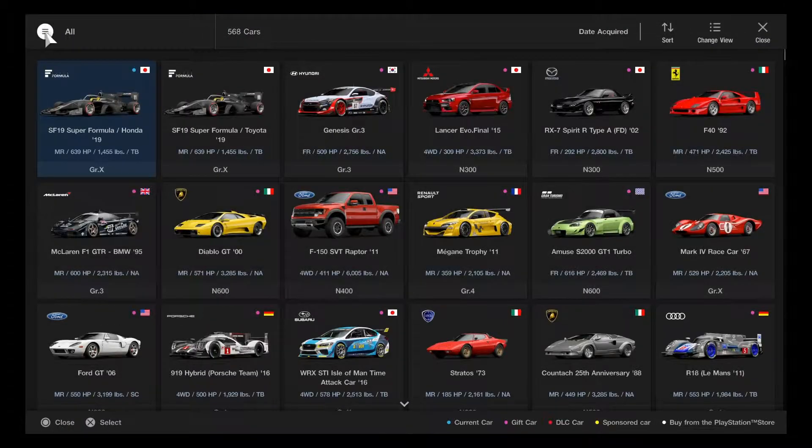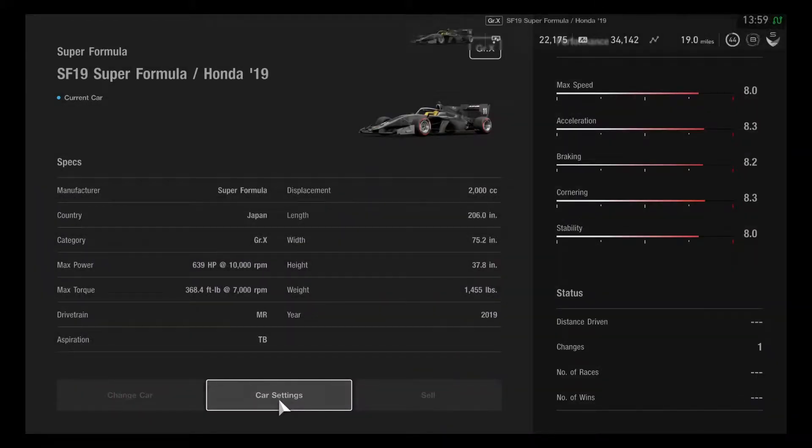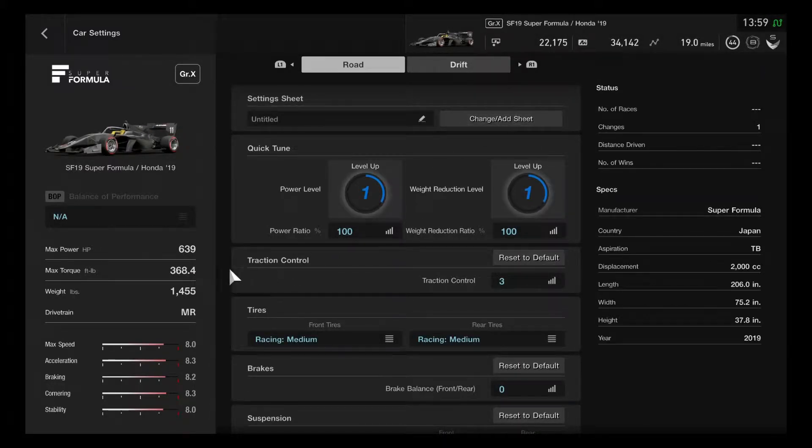This will be able to take a good look. The game has recently added 2 Super Formula cars with Honda and Toyota variants. The max horsepower is 639 - very excellent performance. The max torque is 368.4, the weight is 1455 pounds, and the drivetrain is MR for both of them.